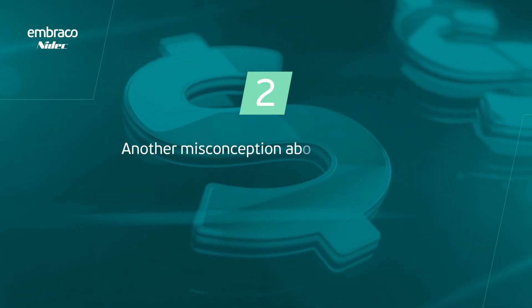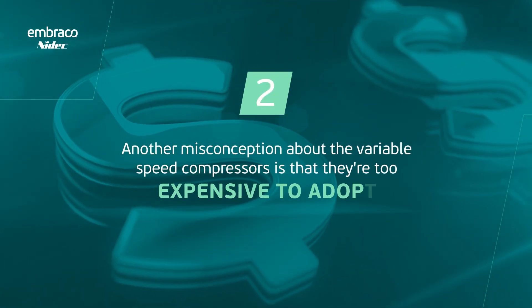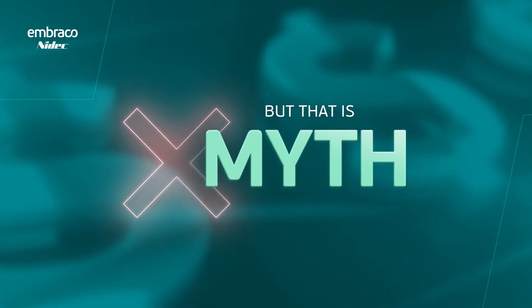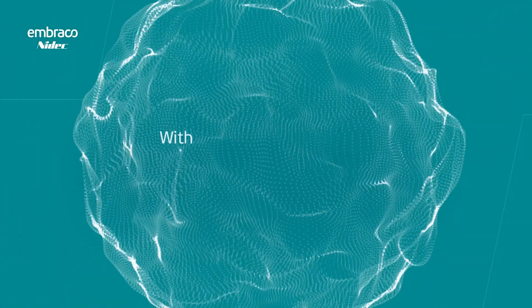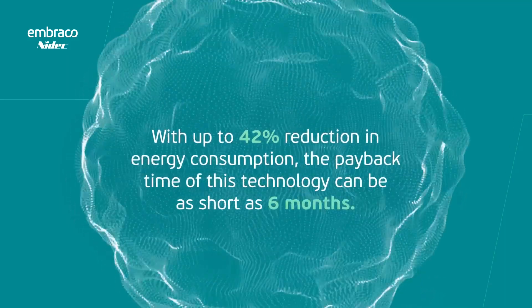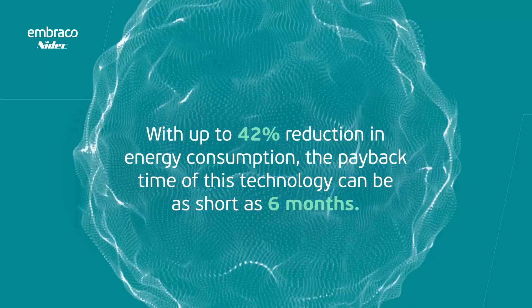Another misconception about variable speed compressors is that they are too expensive to adopt. But that is also a myth. With up to 42% reduction in energy consumption, the payback time of this technology can be as short as six months.